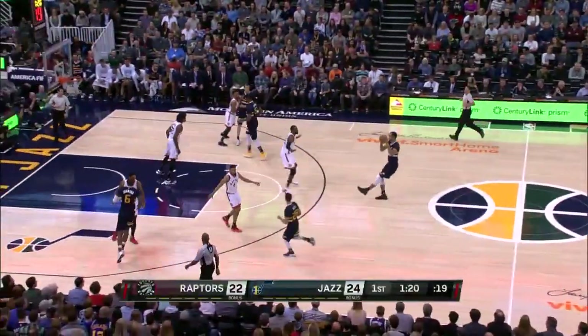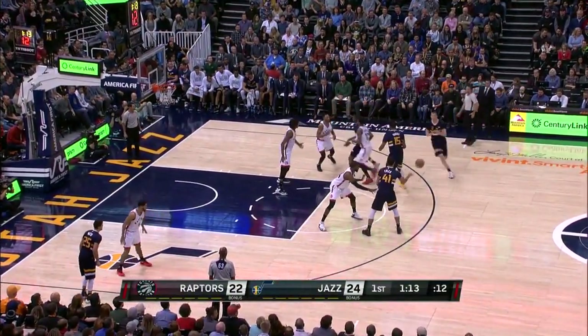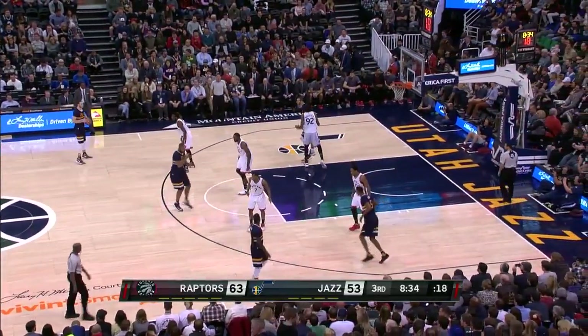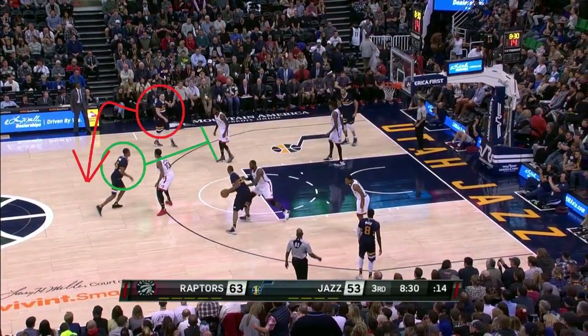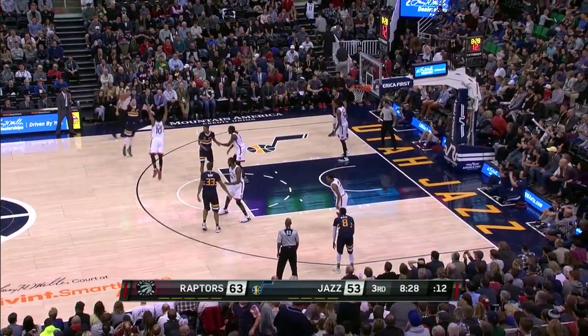They'll bring the ball up, go into motion, and here instead of the high pick and roll they'll set up a double screen for Joe Ingles. He comes off it, gets an open three, and is fouled. Then after motion they'll get it to the high post and execute a split where Hayward will get a screen from Hood. What Hood should really do here is after setting the screen, slip hard to the basket looking for a backdoor layup — this would work well — but he doesn't, and Hayward turns it over on the drive.